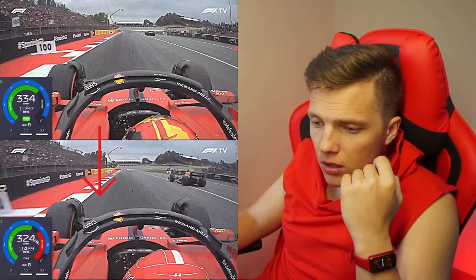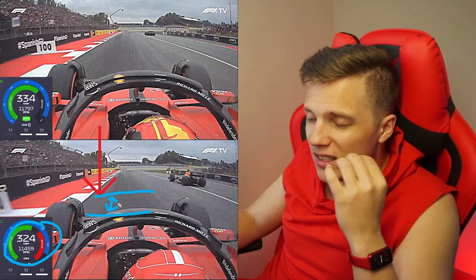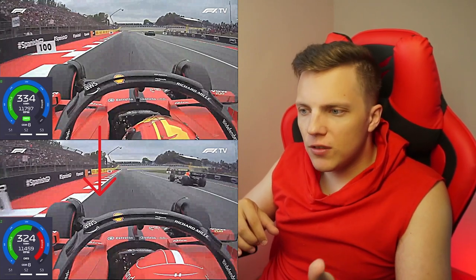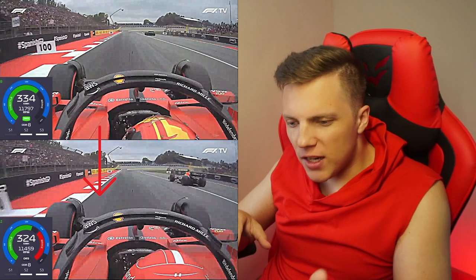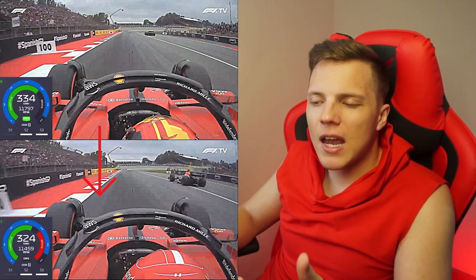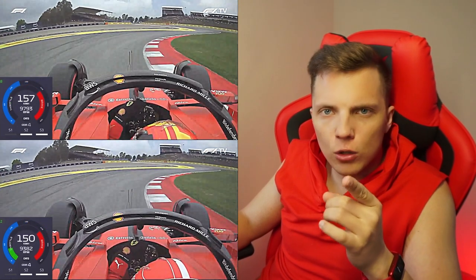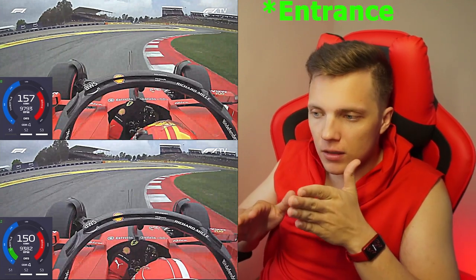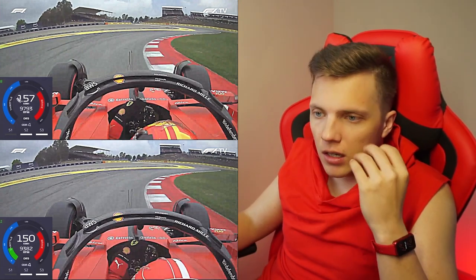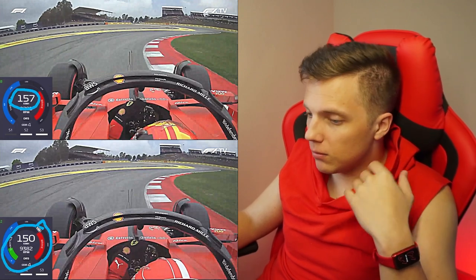The next unusual thing is that Leclerc is braking earlier than Sainz — the difference isn't huge but it's meaningful. I also noticed a difference in downshifting: Leclerc starts downshifting as soon as he gets on the brakes immediately, while Sainz brakes, waits a moment, and only then starts to downshift. Checking the difference in lines — Sainz was a bit wider on the exit, making a wider line, which means at that point his car is already rotated better. Sainz also managed to carry more speed during braking, while Charles uses his two-pedal technique as usual.